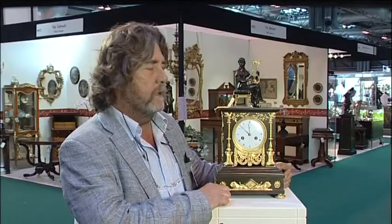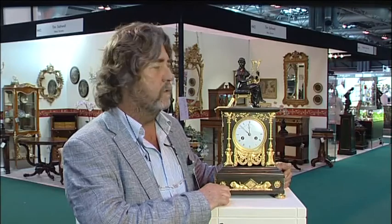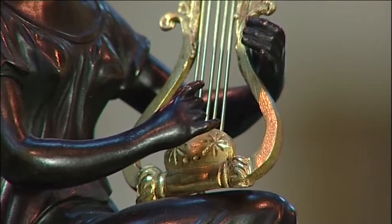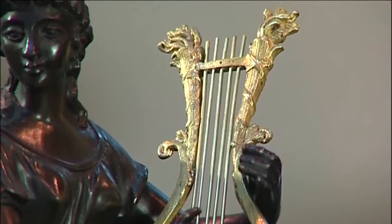Provenance tends to be a problem. Less than 1% of clocks have a really serious provenance. Occasionally they come from named country houses, but generally we have to work with what we can see. And that's why it's so important that we pick up on all the various elements of style and of the type of movement we use.